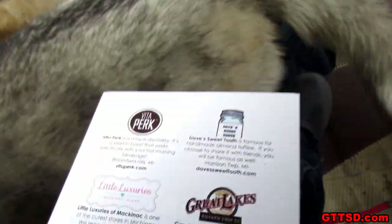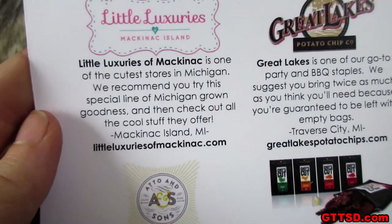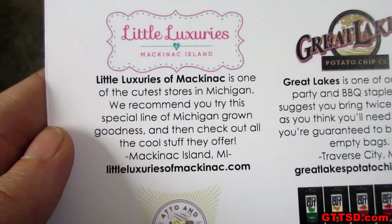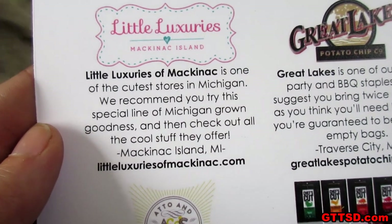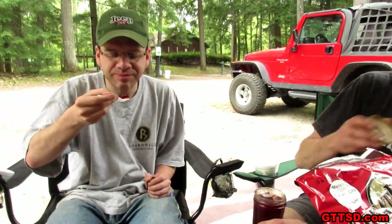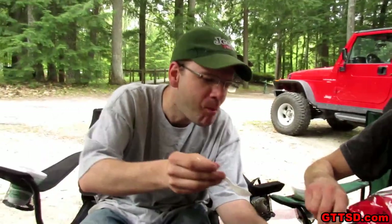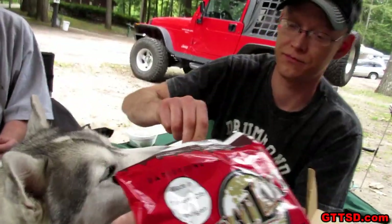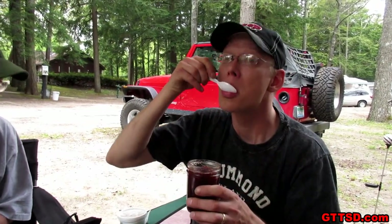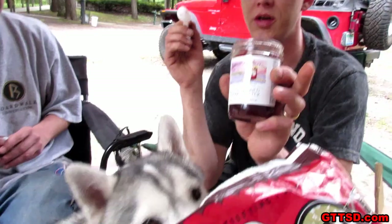Next, we're gonna try some old fashioned cherry butter from Little Luxuries Mackinac Island. Little Luxuries of Mackinac is one of the cutest stores in Michigan — we recommend you try this special line of Michigan grown goodness. Mackinac Island, Michigan — LittleLuxuriesofMackinac.com. Greg's eating it with a spoon! Memphis wants to try some too — get out of here! I only like cherries and that's really good! It needs toast — it'd be perfect with toast. That's a win!